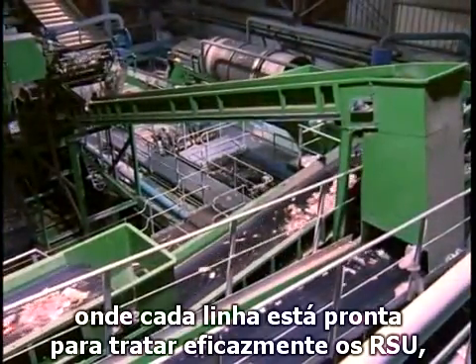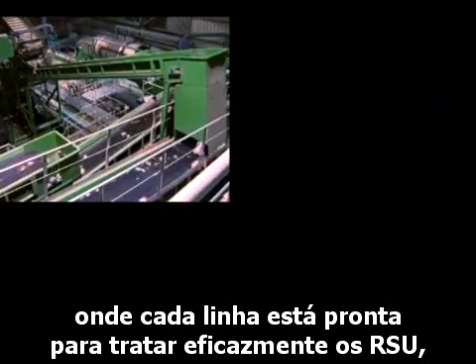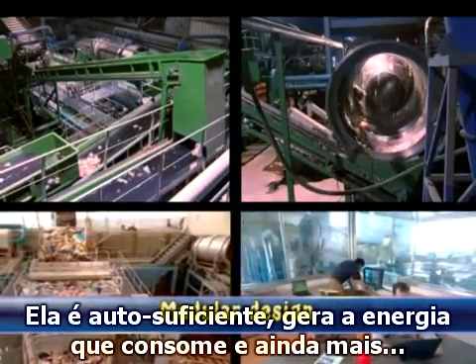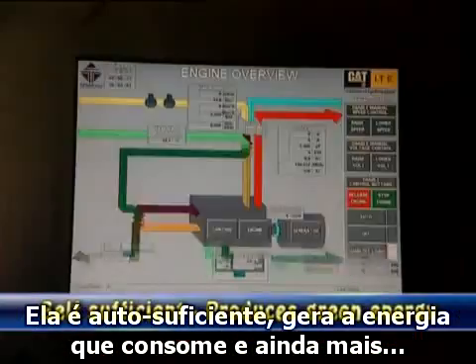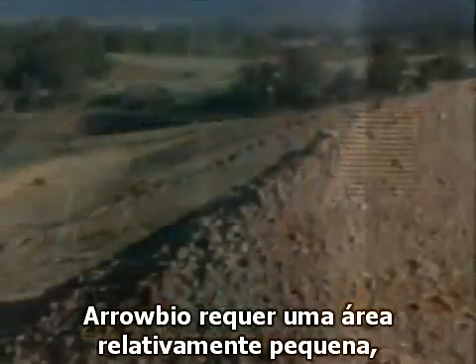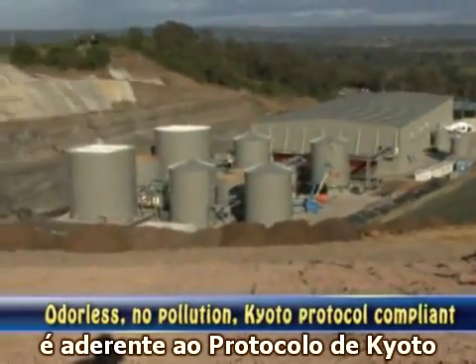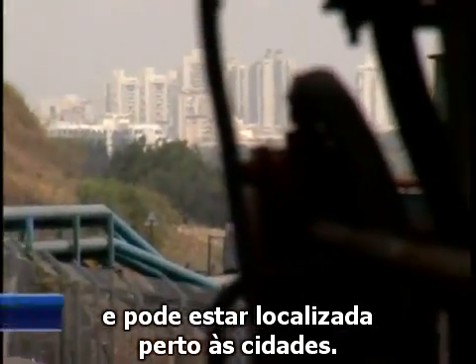Arrow Bio is a modular system where each line can effectively treat the MSW of any client. It is self-sufficient, producing all its own power requirements and more. Arrow Bio has a relatively small footprint, complies with the Kyoto Protocol, is odourless, environment-friendly, and can be located in close proximity to the city.